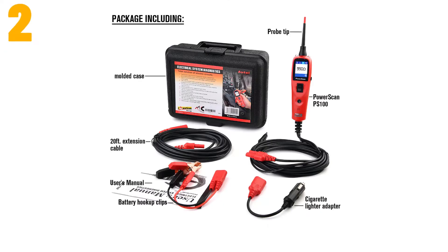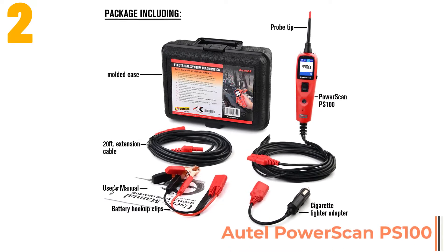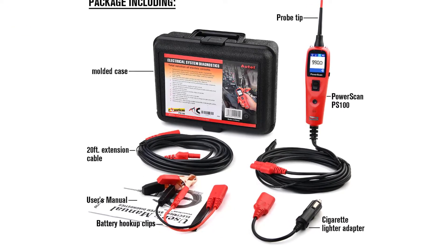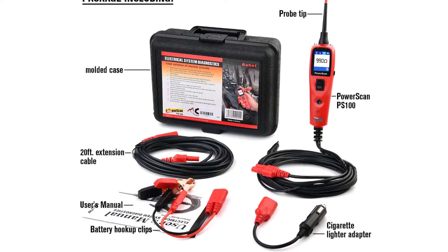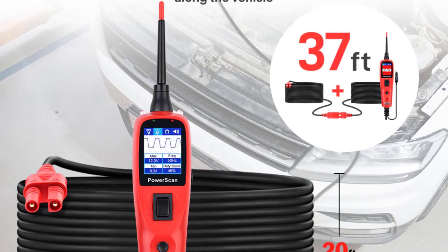Item number two is the Autel PowerScan PS100. Specifications: brand name Autel, item length 2.6 inches, item width 4.65 inches, model name PS100, item height 3.5 inches, voltage 12.0 or 24.0 volts.